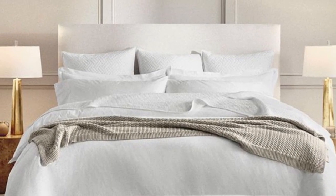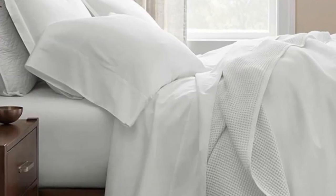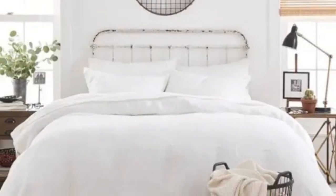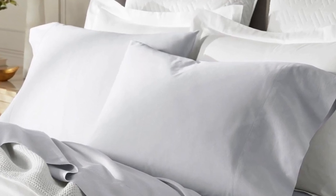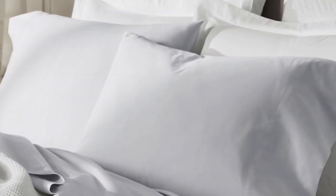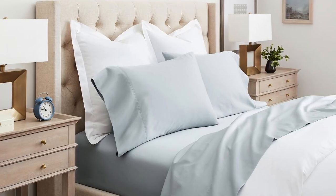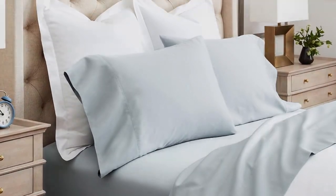There are a good number of sateen cotton sheets on this list, but Boll and Branch was chosen as the best sateen option because the weave is specific to the brand — also called the brand's special cooling weave. This means these sheets won't trap heat while still feeling soft and smooth. Boll and Branch uses 100% organic cotton in these sheets with a sateen weave, making them an ideal choice for those who tend to overheat.